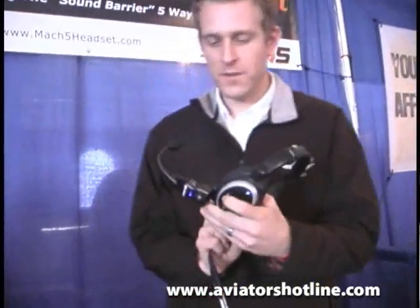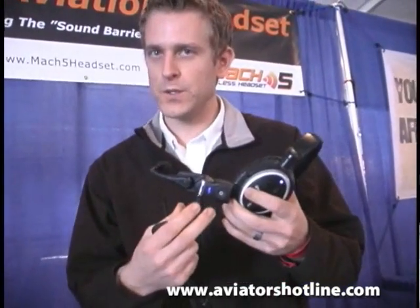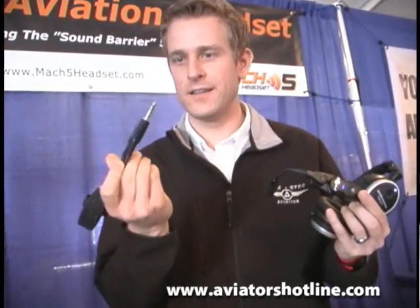Alright, we have the Mach 5 headset. We have an aviation microphone that has a built-in Bluetooth chip, and then a transceiver which also has one. This means you don't need wires anymore. It's really simple — just connect these two together and then plug this right into any standard aircraft jack, and it's a self-contained unit. It'll act just like a wired headset, so it's a replacement to the traditional wired headsets.